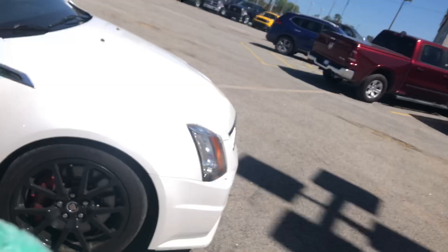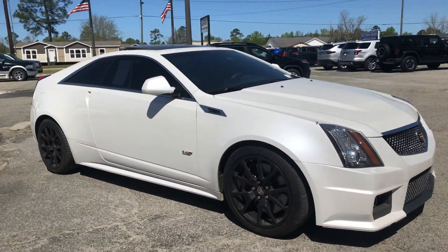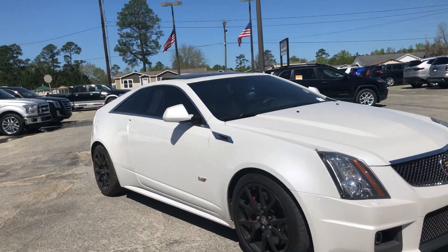Hey there Jacob, this is Shelby with the all-new Jimmy Brick Chrysler Jeep Dodge Ram in Statesboro, Georgia. I wanted to make you a quick video of this Cadillac CTSV that we just recently took in on trade.